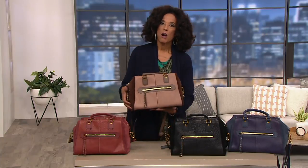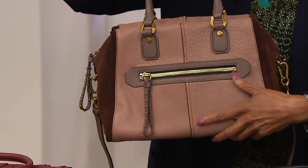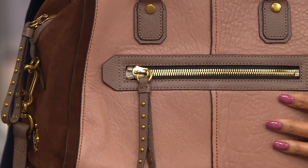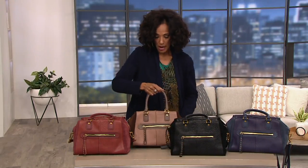Oh my goodness, is this not the most gorgeous bag? We call this truffle multi. There are only two dozen in this color choice — this almost cafe au lait with a rich chocolate brown suede. That's truffle multi, and there are just two dozen to go around — a $368 bag now $200 less than that.